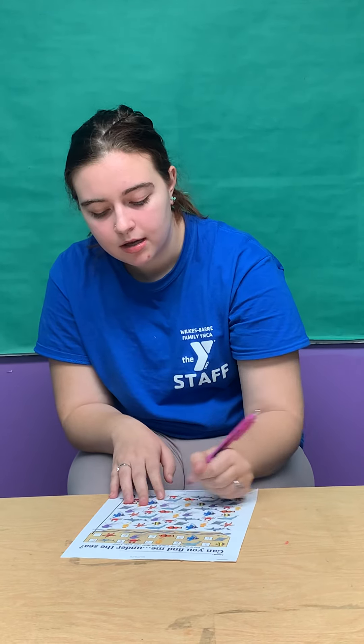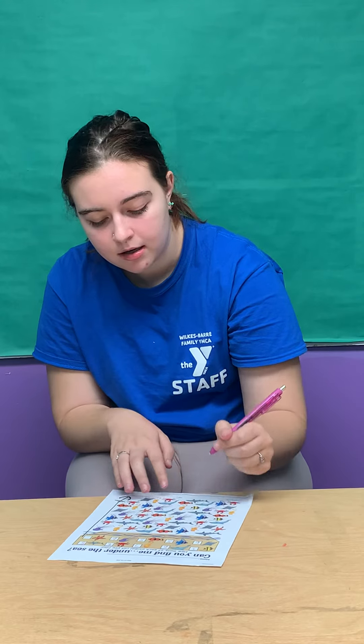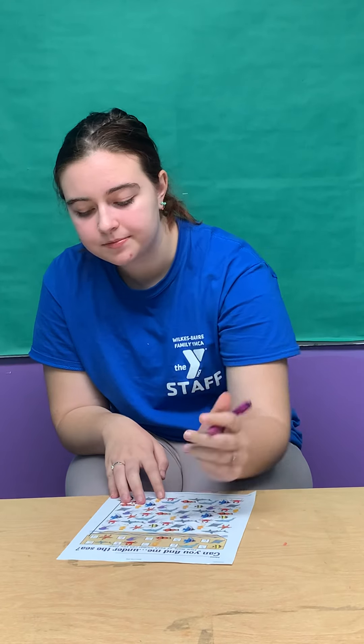Finally we're going to count the starfish. One, two, three, four. There's four starfish. Hope you had fun. See you next week. Bye.